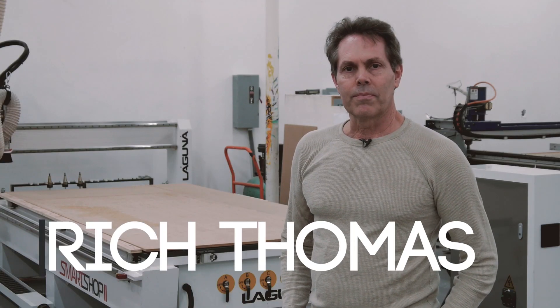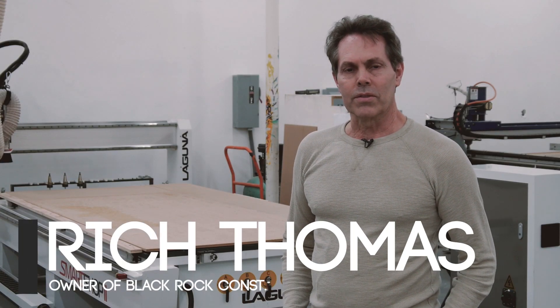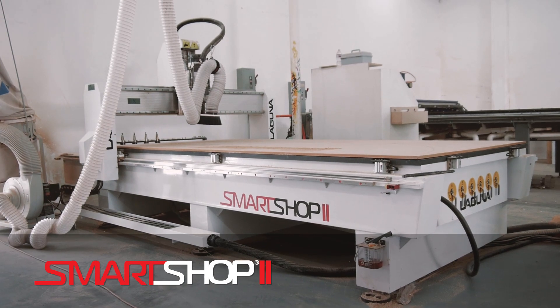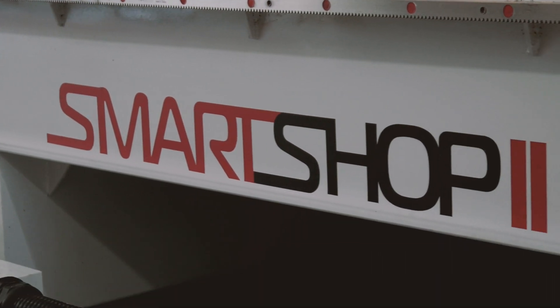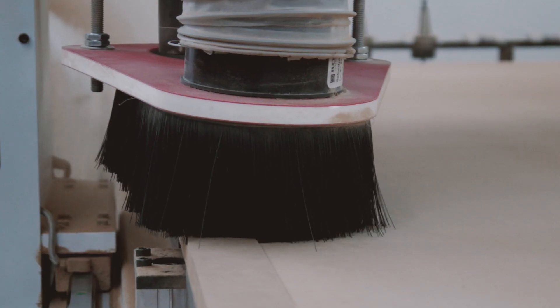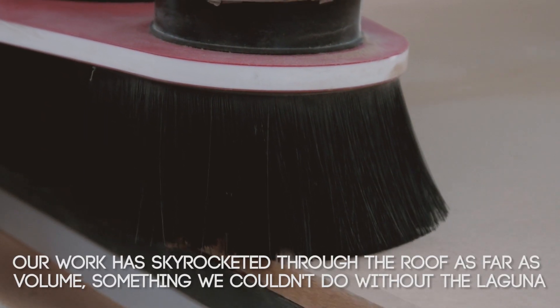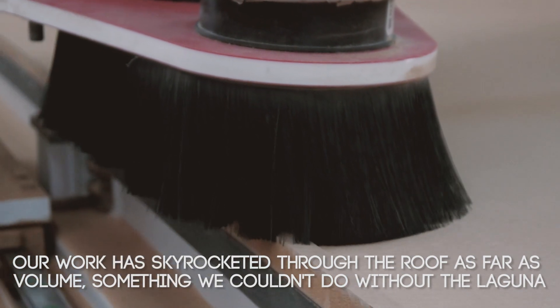I'm Rich Thomas. I own BlackRock Construction Services. We do primarily commercial interior work. We bought the Laguna CNC about a year and a half ago to assist in our range of custom interior work. A few months back we joined in with ZH Productions and our work has skyrocketed through the roof as far as volume.